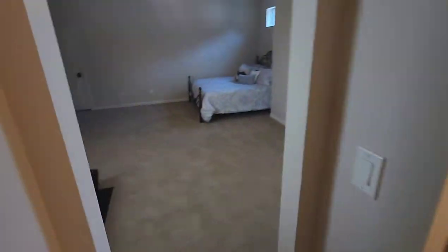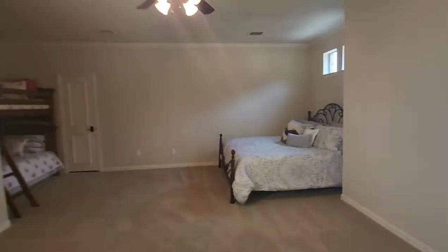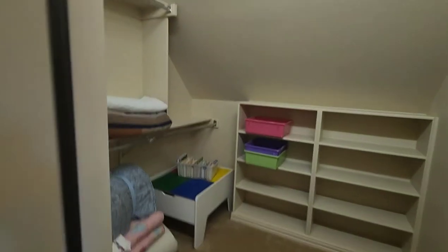Jack and Jill bathroom connecting these two bedrooms. And guess what? Another huge closet.